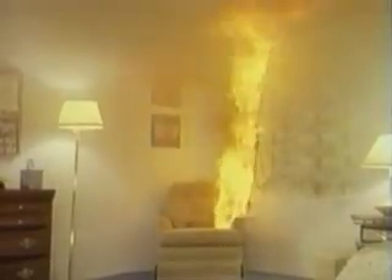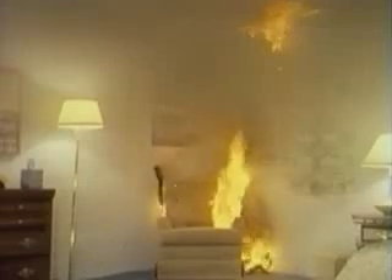If a residential sprinkler had been placed 8 feet diagonally from the corner, it would now activate, sounding an alarm and discharging water. Fire damage would be confined to the chair and curtains.